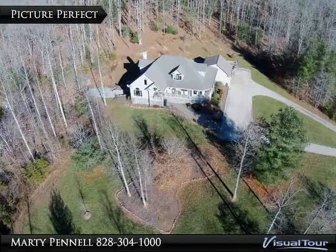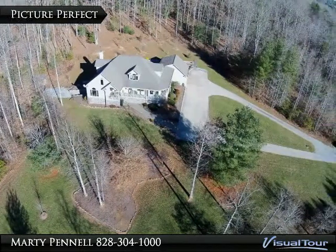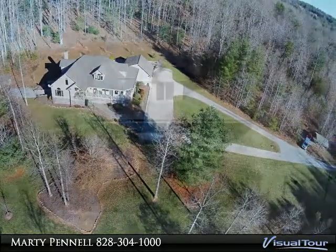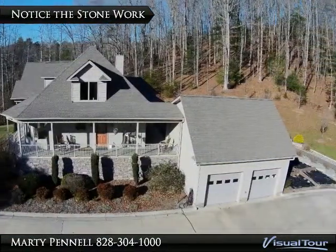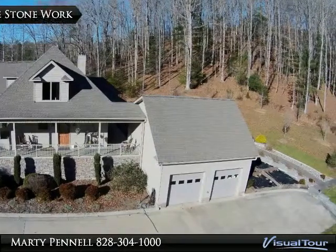A fantastic serene setting in the foothills of the Blue Ridge Mountains. This gorgeous home is nestled on a knoll offering wraparound views. Making your way up the scenic driveway, you will cross over the Lower Middle River.